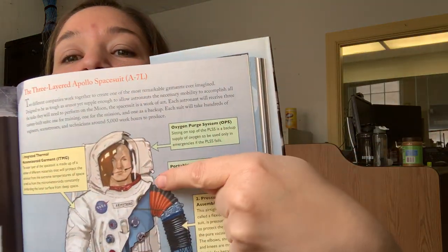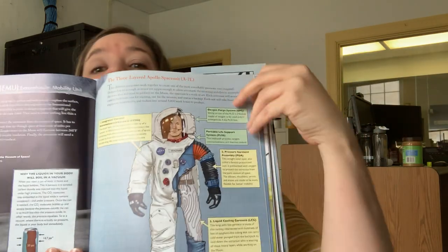The Portable Life Support System is a backpack that provides oxygen, communications, and thermal control. This whole suit weighs 180 pounds. At 180 pounds, the Apollo spacesuit and Portable Life Support System together weigh more than the average astronaut.